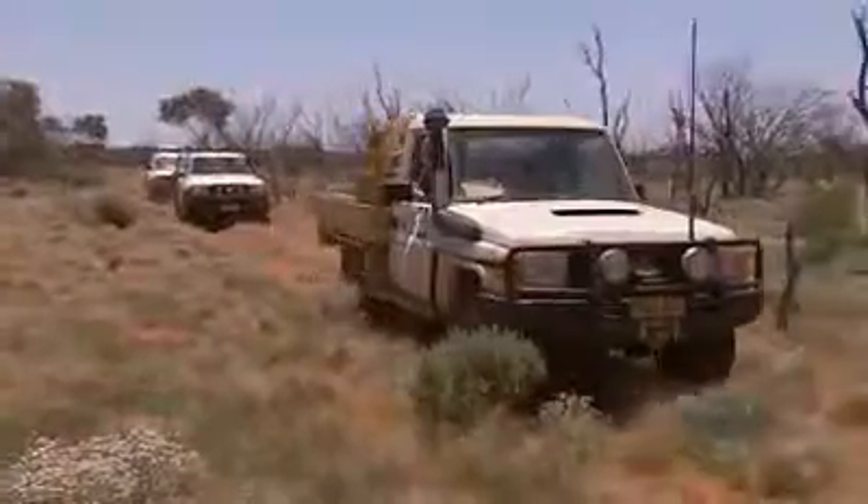We've had this property for two years now, and to get this level of knowledge that will come out of this survey this early on in our management of the reserve will be a really valuable thing.